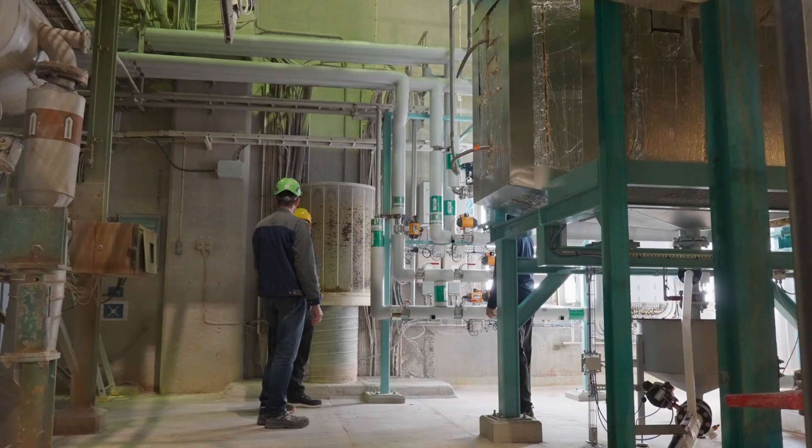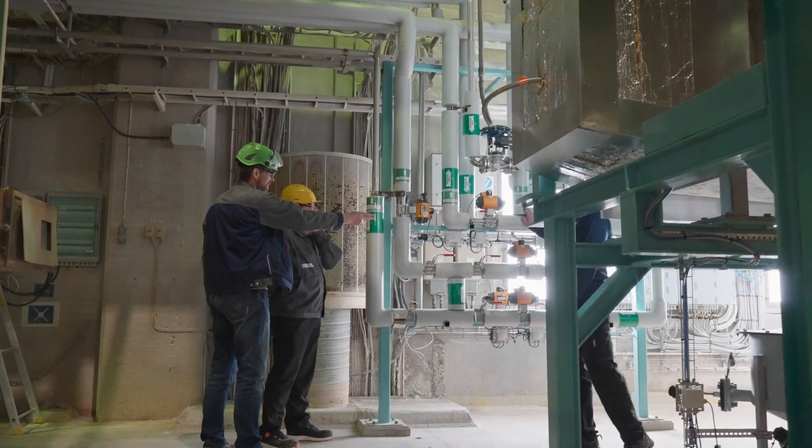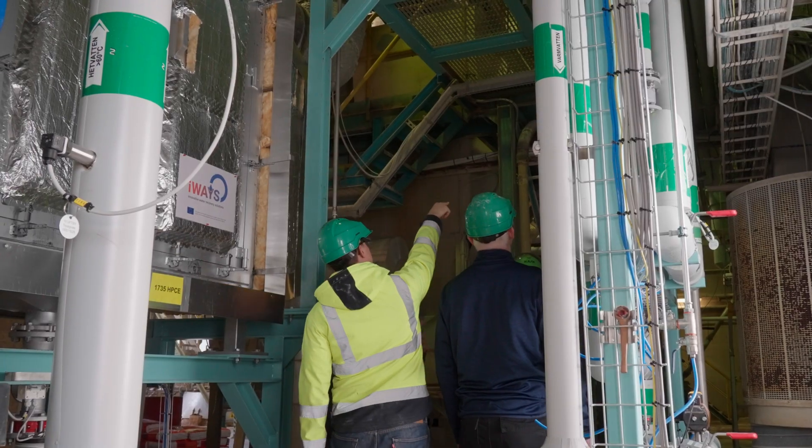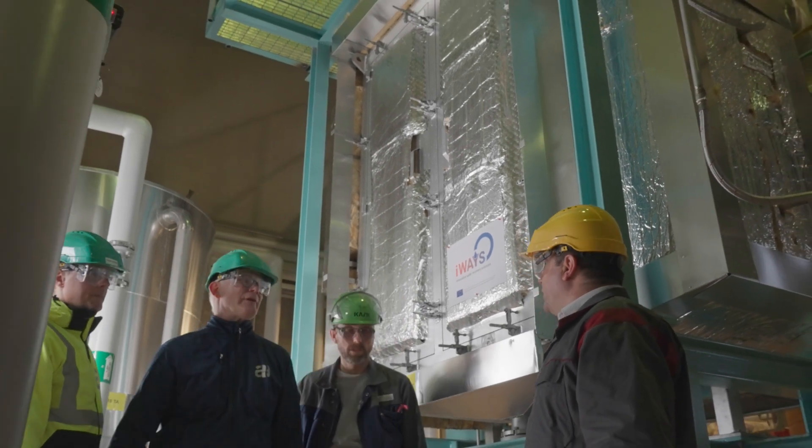The chemical industry in particular will find very good use of the condensing economiser because it will add, in addition to energy efficiency, water recycling and materials recovery. But how exactly does the technology work?